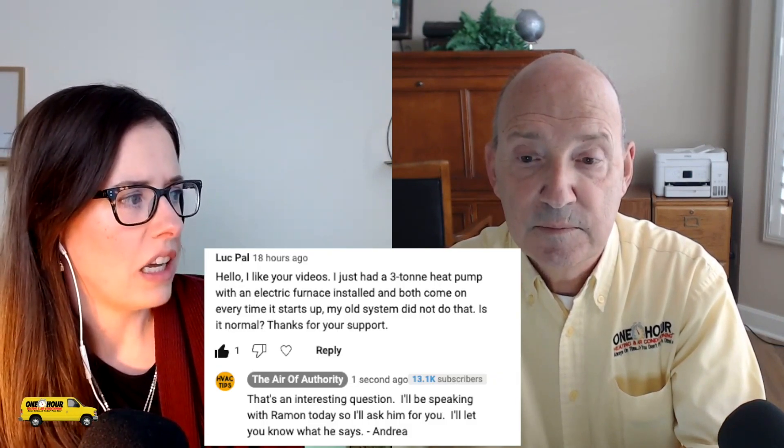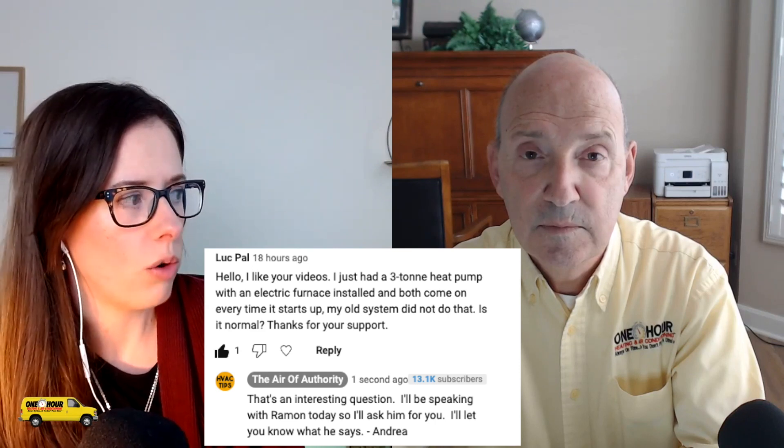I actually just got a comment today on the YouTube channel. This subscriber is saying, I just had a three-ton heat pump with an electric furnace installed and both come on every time it starts up. My old system did not do that. Is it normal? I'd want a little clarification — you say they both come on at the same time. You're telling me the heat pump comes on outside as well as the electric furnace, not just the blower, but the electric furnace? And I'd like to know how you know that.